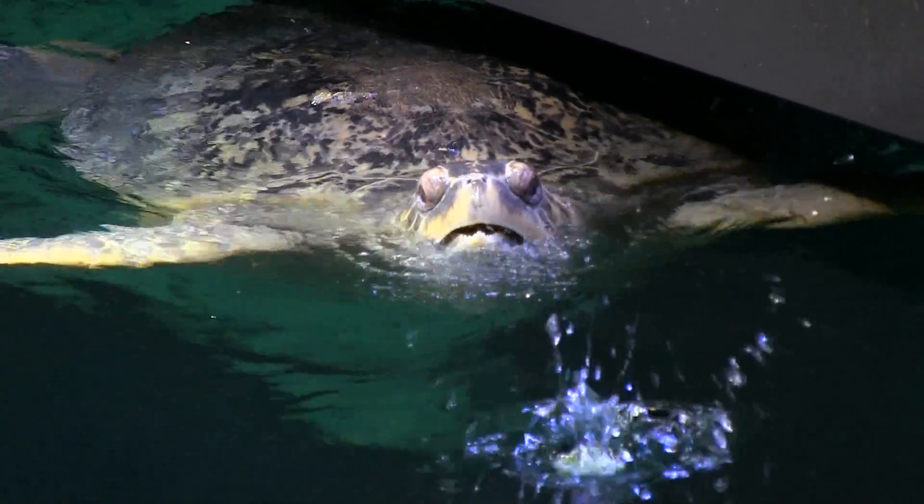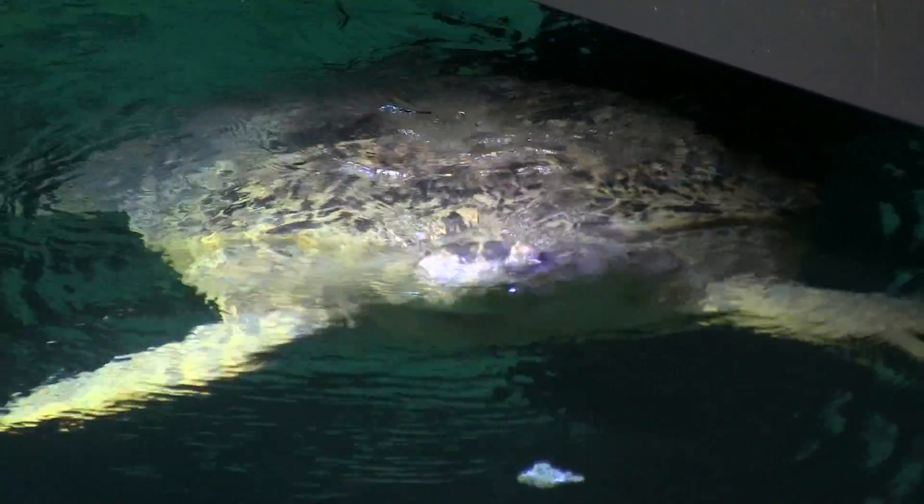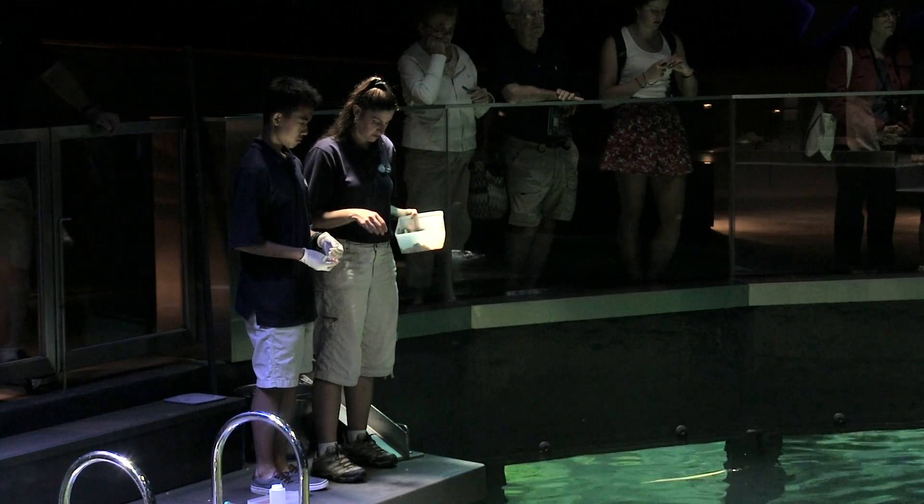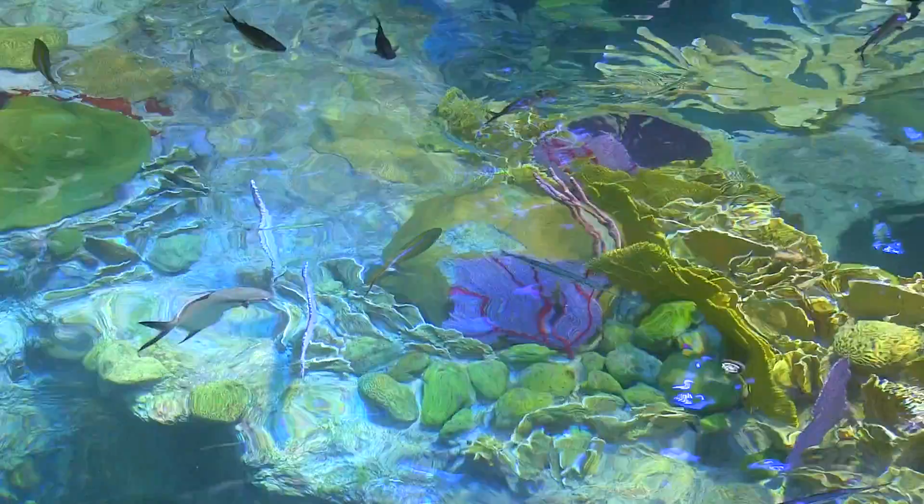It's a great place to be. The neat thing about it is you learn so much from the staff here. The aquarists know so much about these animals — they're so knowledgeable. Every day you come in, you learn something new. It's a wonderful environment.